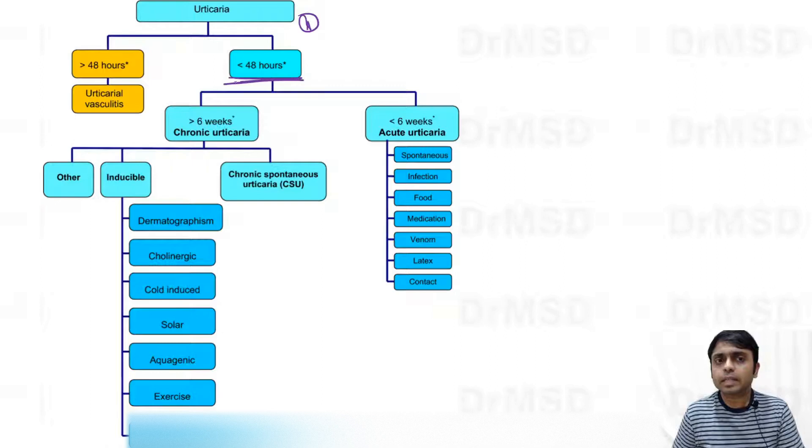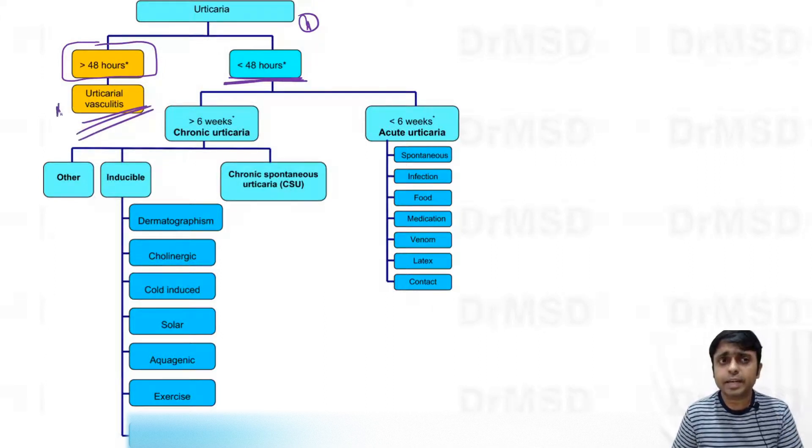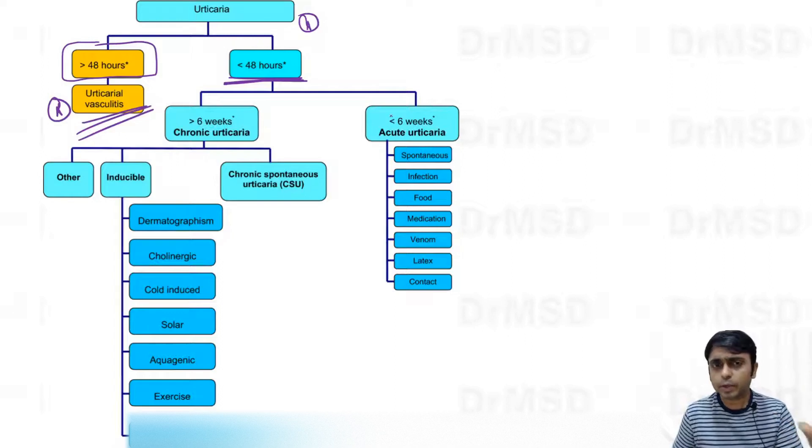Urticaria is classified based on duration. If wheals are present only for 24 to 48 hours, we call it urticaria. If they persist for more than 48 hours, we brand it as urticarial vasculitis, which is a different entity we will discuss at a later date.